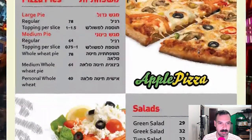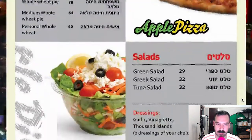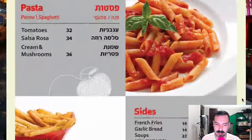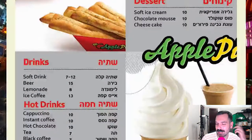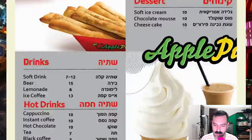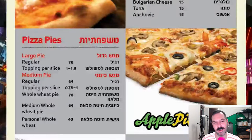Pizza pies — large pie, medium pie. That's pretty normal. Salads, pasta, sides, and drinks. This is very American, which I guess makes sense because it's called Big Apple Pizza. I was expecting a little more variety, but this is kind of like a very traditional American pizza place in Israel.